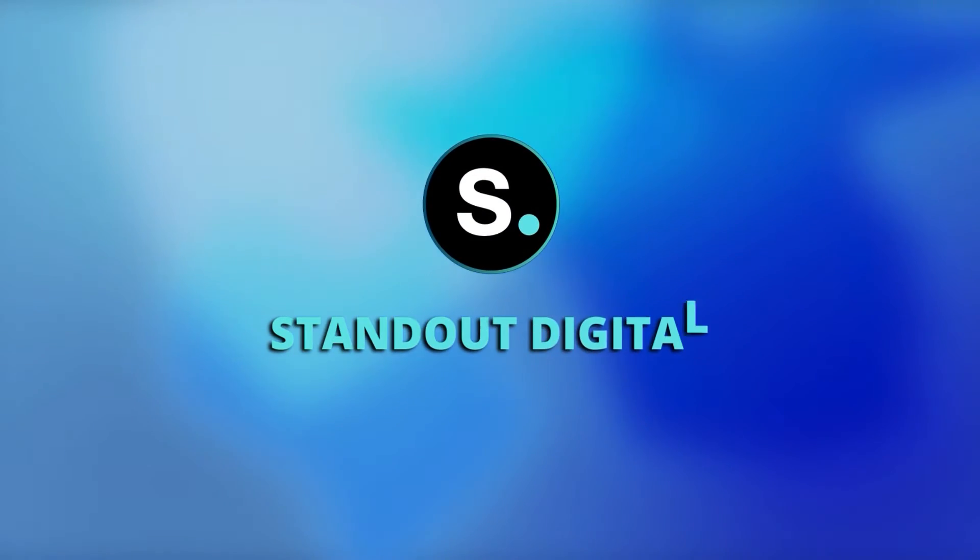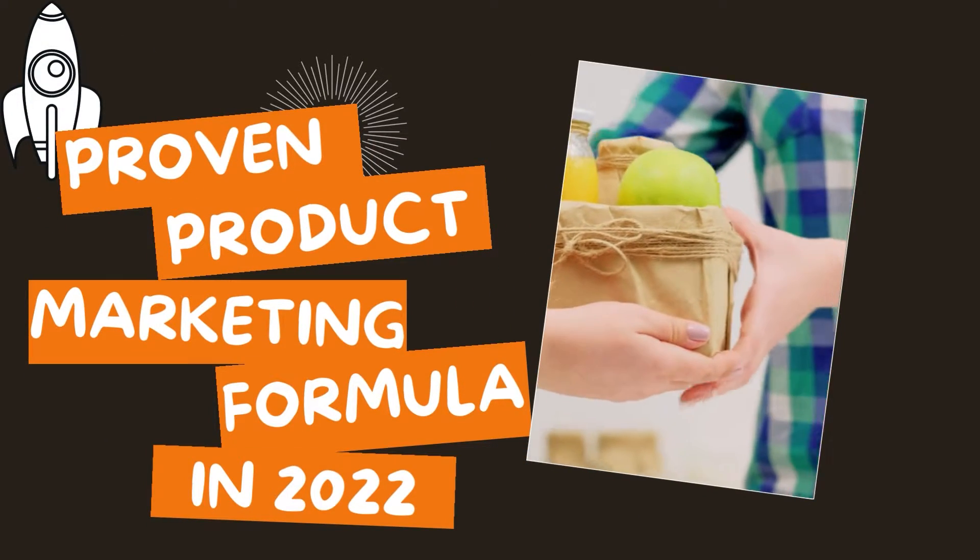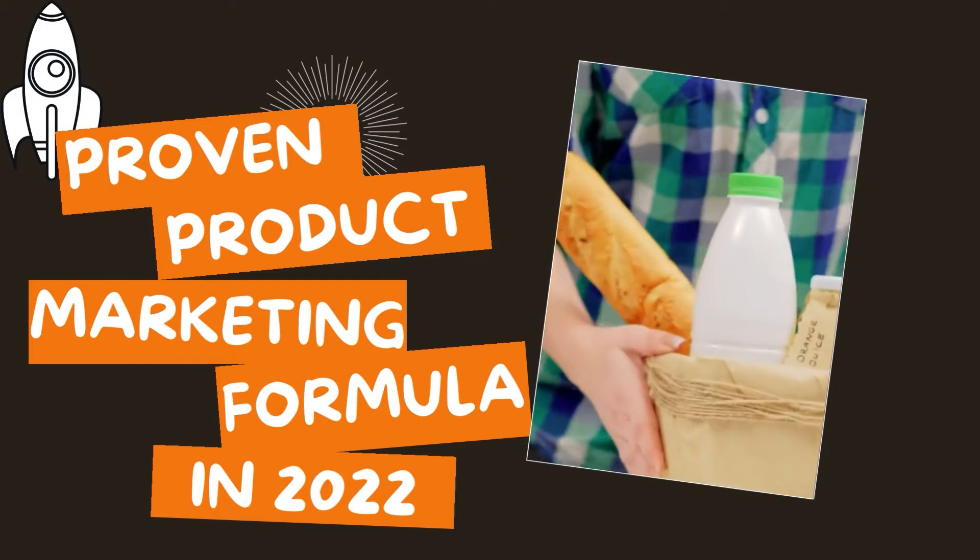Hey everyone! Welcome back to our channel! Today we are back with another video for you guys. We will talk about how you can launch a product by following these marketing strategies.